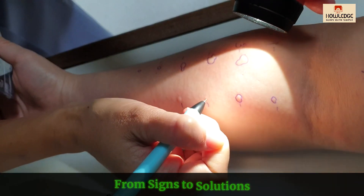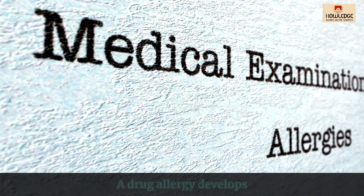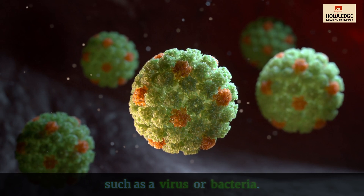Drug allergy: from signs to solutions. What is a drug allergy? A drug allergy develops when your immune system misidentifies a medication as a hazardous substance, such as a virus or bacteria.